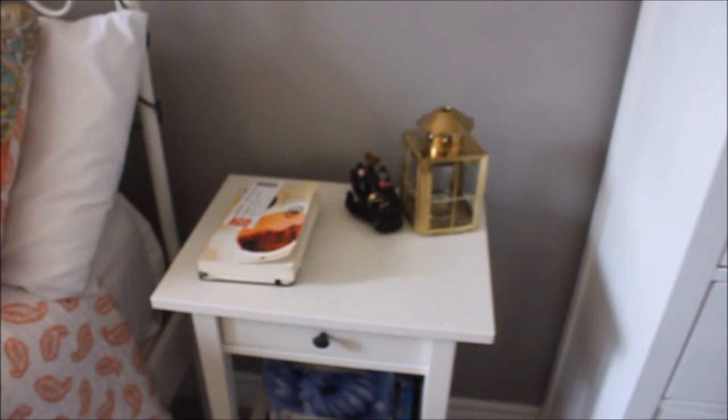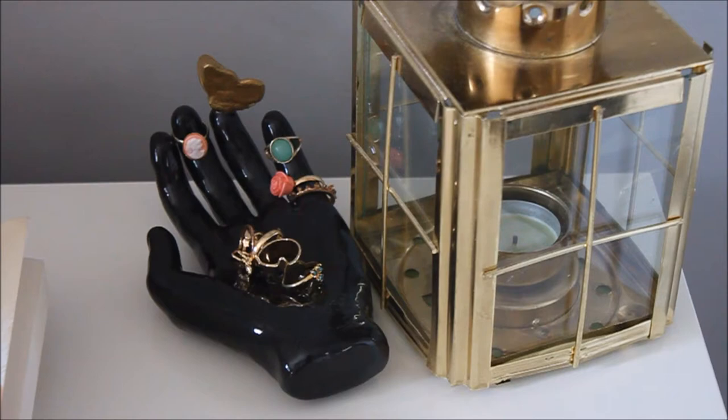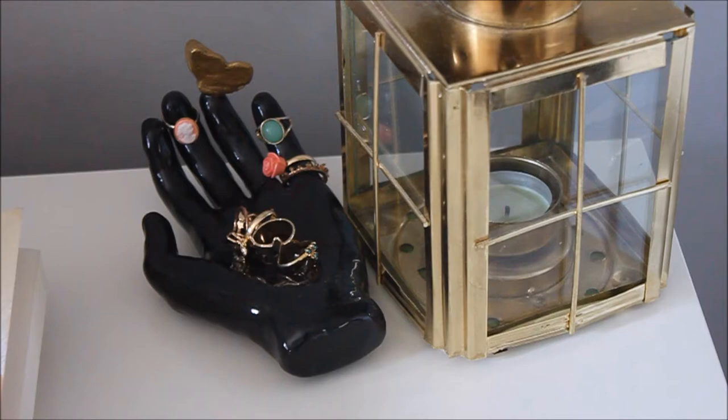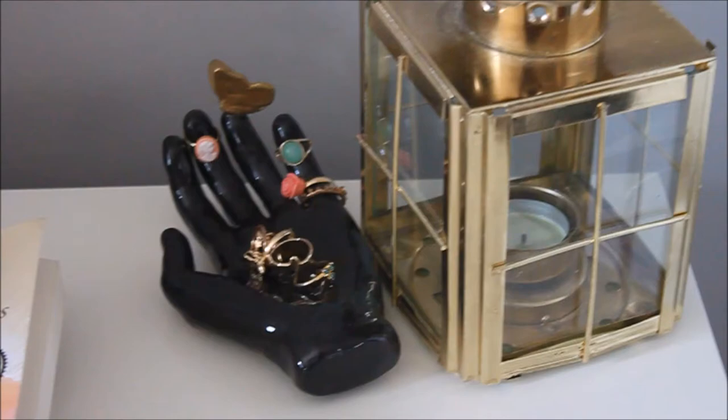Now moving over to my bedside table, I have this lantern which I thrifted from Value Village for about $5. And then that little hand thing that I put rings on is actually one of my art class projects. We had a sculpting project and I wanted to make something called rings, so I somehow linked that hand to beauty and brought up this BS reflection in it. And a book that I'm currently reading, which is the Martian Chronicles — I really like it, you should go read it. And then I just have some clinics and books and yearbooks.